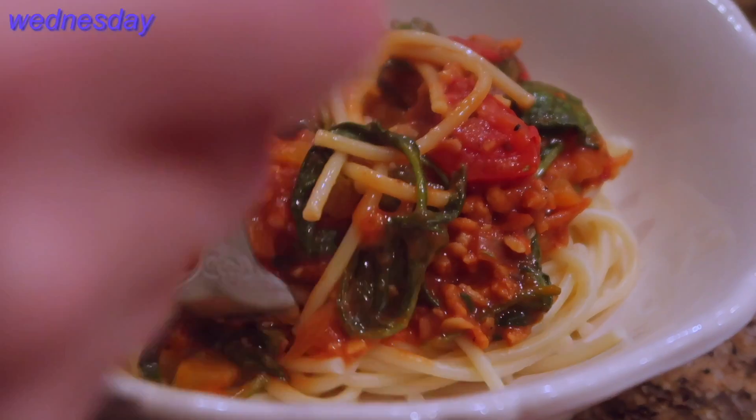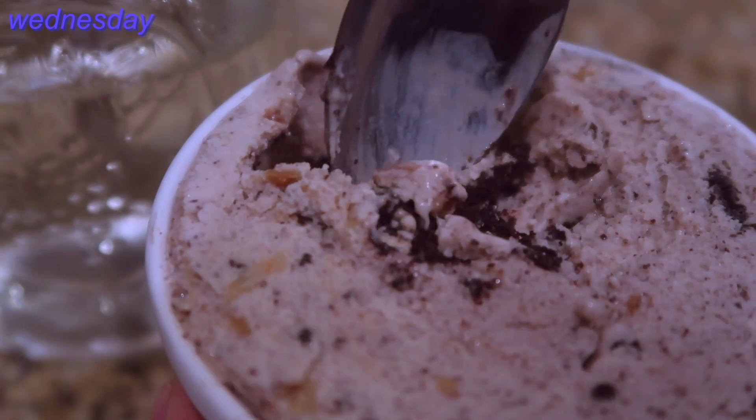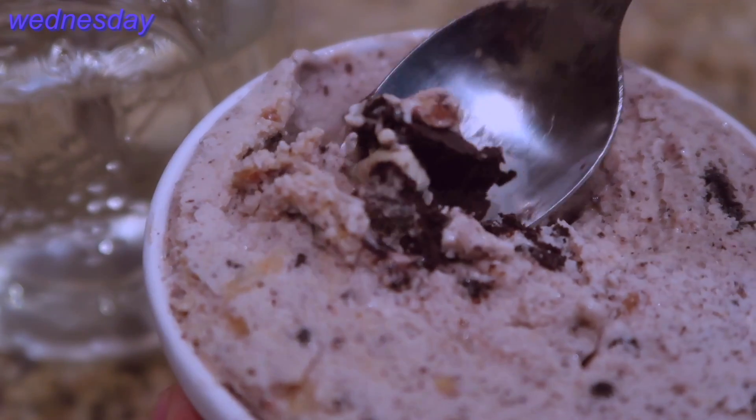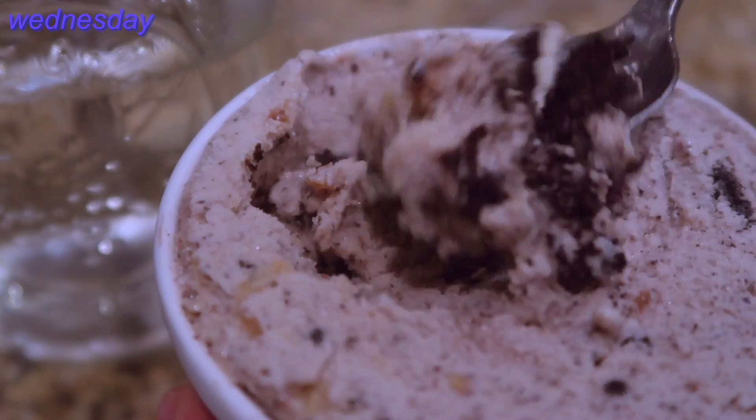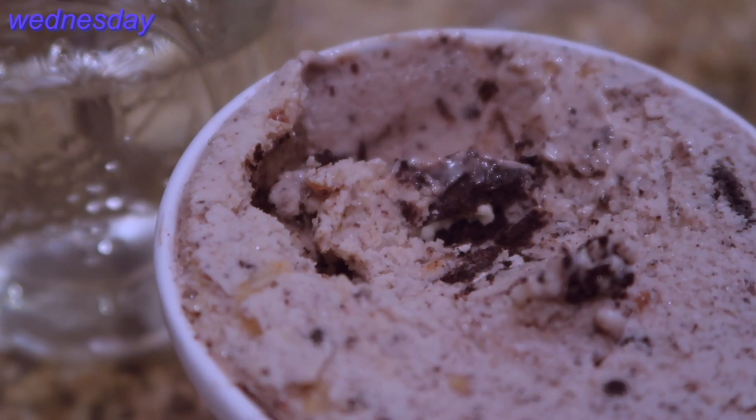I also had some Ben & Jerry's PB&Cookies non-dairy ice cream while FaceTiming with Casey, where she was eating ice cream too in San Jose. How cute.